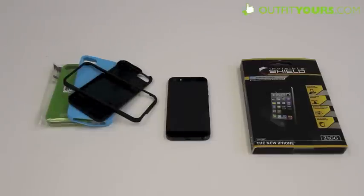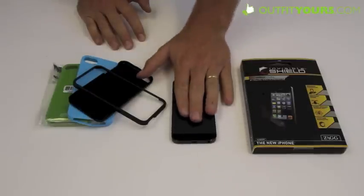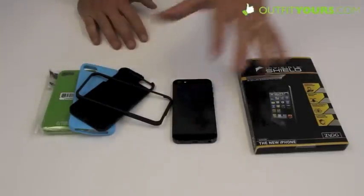Here at OutfitYours.com, this video is going to show you what is available for the brand new iPhone 5. Lots of us waited in line this morning at 4 a.m. at the Apple Store and got the new iPhone 5. Some of us pre-ordered them — some smarter people here at OutfitYours. But anyway, here are the accessories.